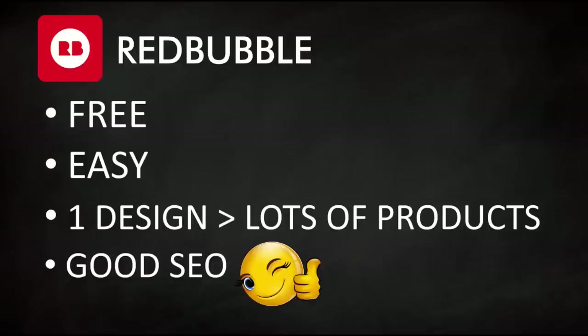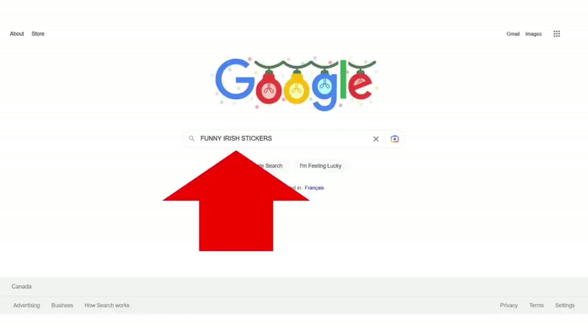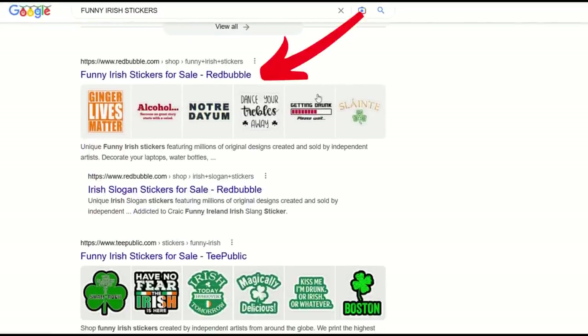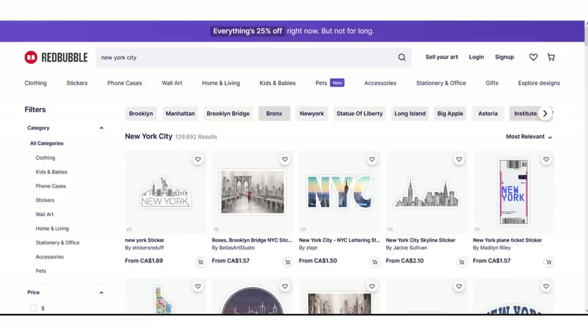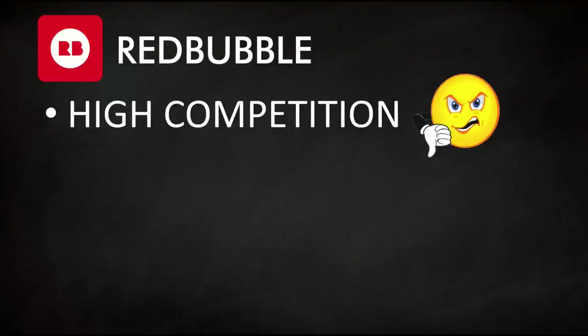Another reason I like Redbubble is the good SEO — search engine optimization. If you type something into Google, the results that come back should be on a website you're selling on, so type in your search terms and see what comes back. The biggest downside to Redbubble is very high competition in many popular niches — we're talking hundreds of thousands of designs.